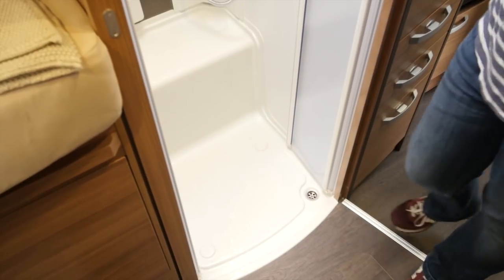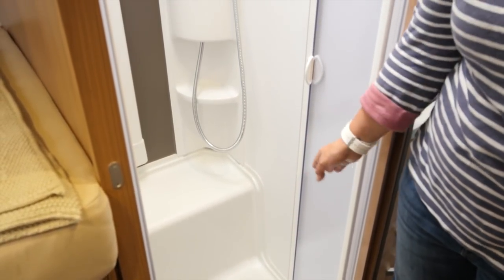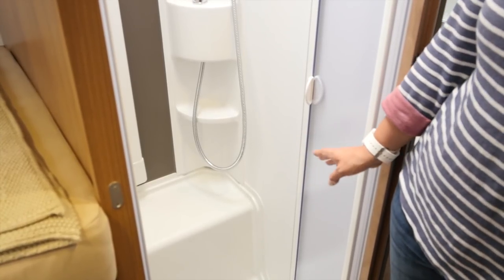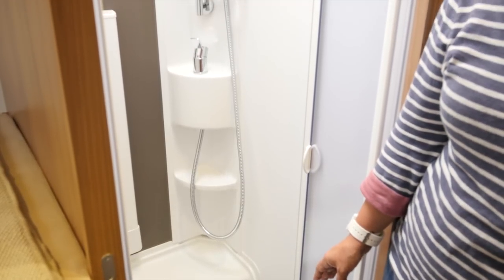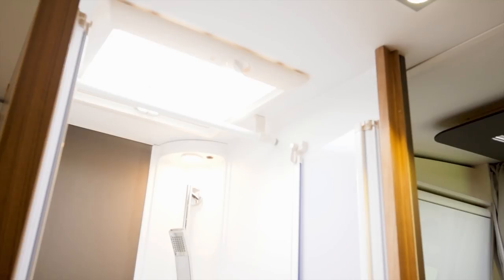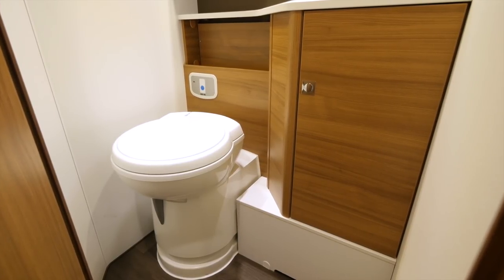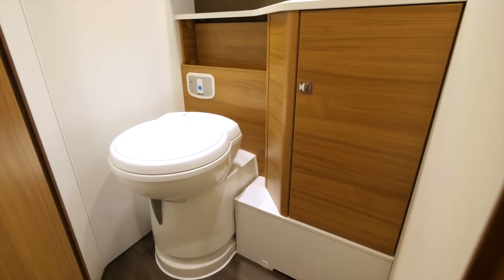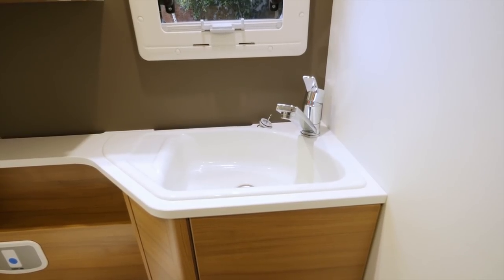Step into the centre of the motorhome and you'll find the washroom, which is split across both sides of the corridor. Down the bottom, there's a bit of space taken up by the wheel arch, but in general it's a pretty good size. I also like the inclusion of the Aldi radiator, which will keep the area nice and warm in the winter, and there's a roof light up top as well, so it's a nice bright space. Opposite is the usual fare you'd expect: a Thetford electric flush swivel toilet and plenty of storage. The basin is not the biggest we've ever seen, but it looks pretty smart and should be perfectly big enough for your ablutions in the morning.